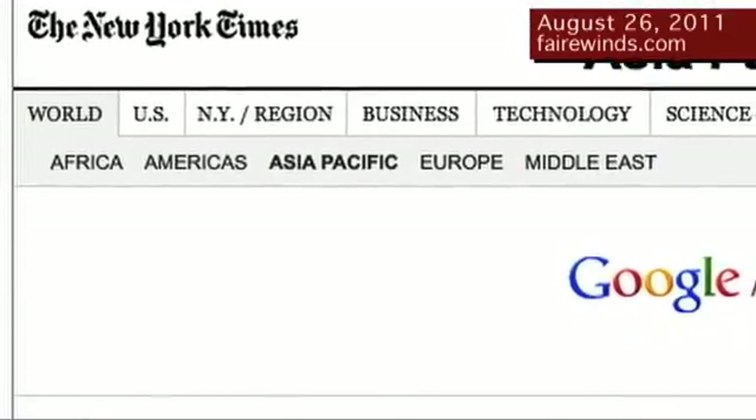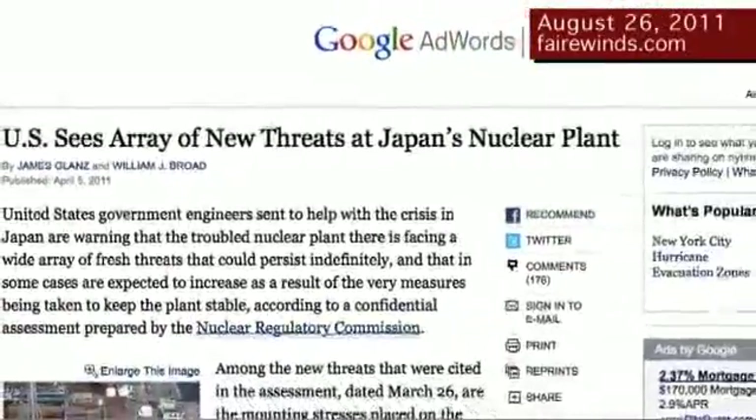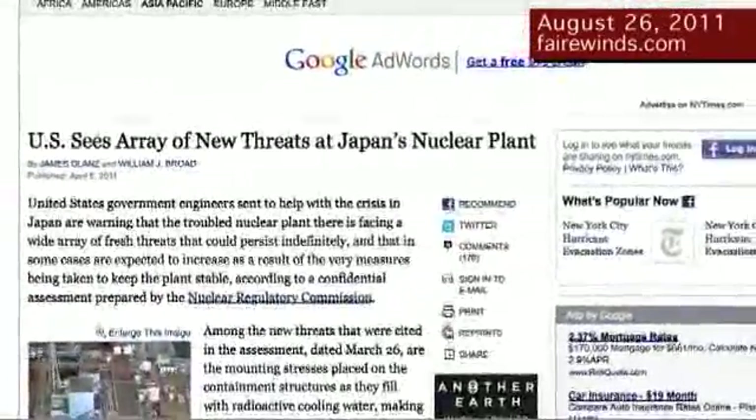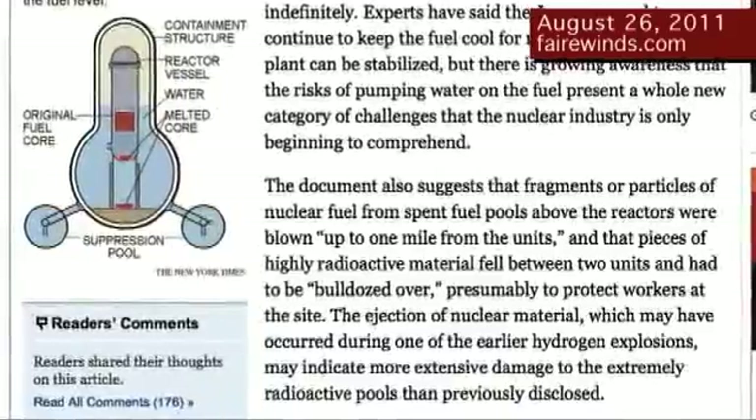The next thing I'd like to briefly address: when we posted our video last week, several people wrote in asking where we got the information about spent fuel being thrown a mile away. The information comes from the New York Times in an April 5th story, which is based on a Nuclear Regulatory Commission report that was confidential. All-time visitors to the Fairwinds site will remember that we posted it in early April as well. The report clearly indicates that material was thrown over a mile away.